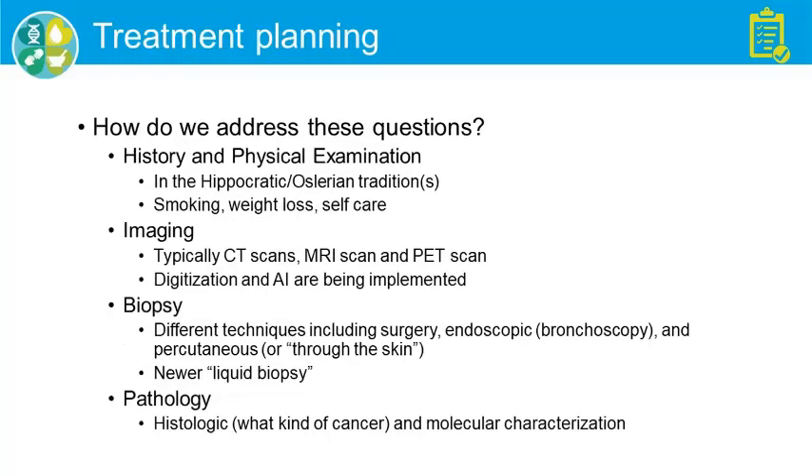How do we address these? As an old-fashioned physician, the first thing is history and physical exam — Hippocrates and Osler taught us how to do that. We ask about smoking, weight loss, and self-care: are you able to bathe yourself, or does someone need to help you? We also think about doing imaging — CT scans, MRI of the brain, and PET scan.